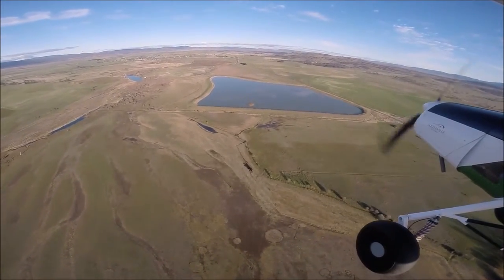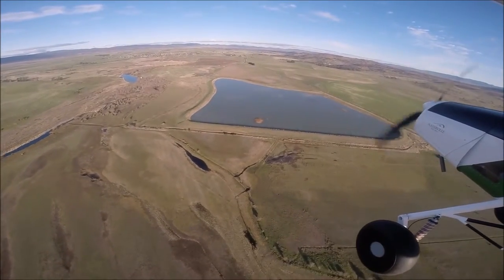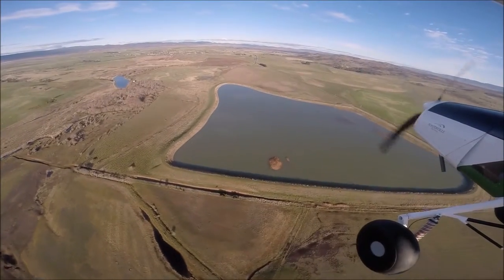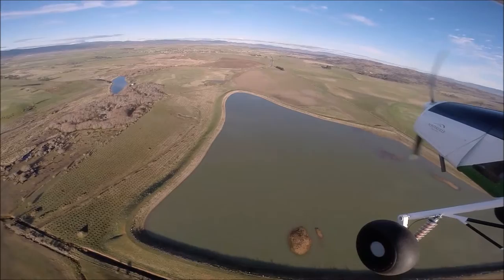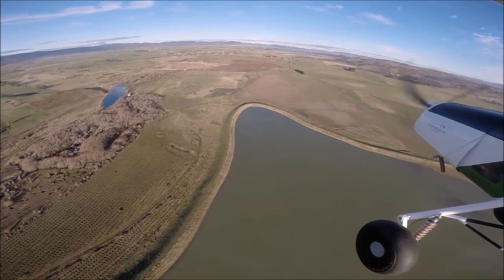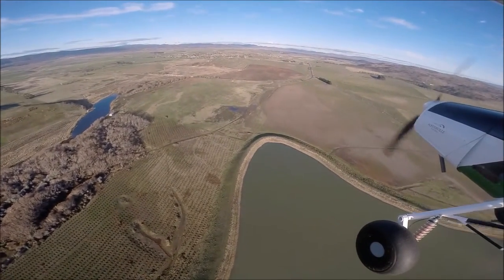We're planting local native species — waterlogging tolerant shrubs and trees, three eucalypts, acacias, melaleucas and callistemons as well as tea trees. The pattern we're planting at is quite dense along the river system; as you can see below there is about 800 trees per hectare.